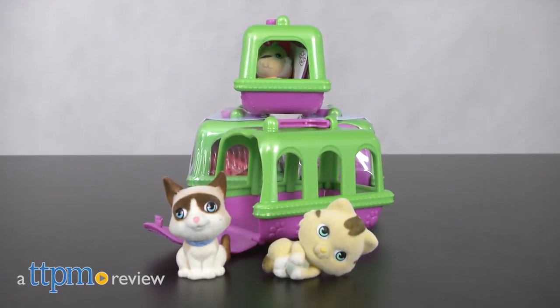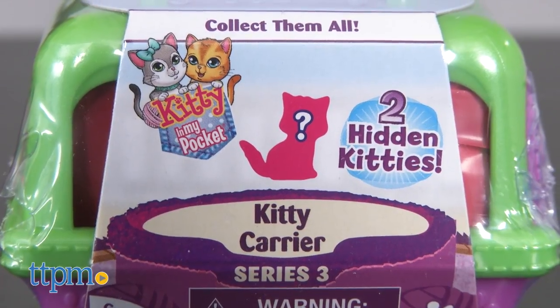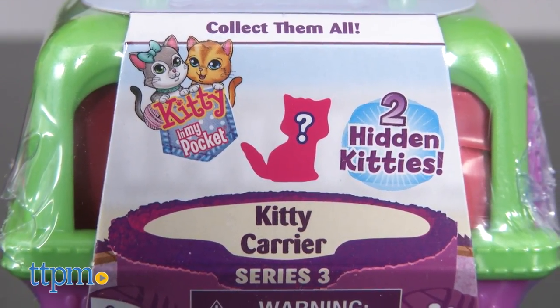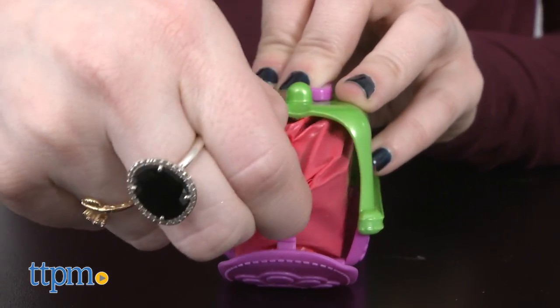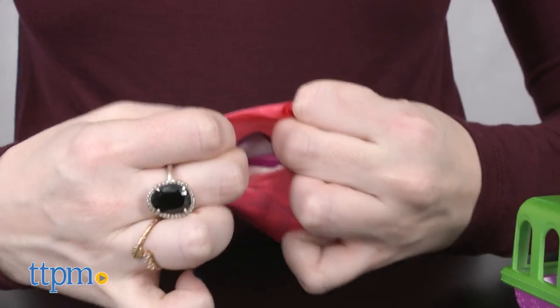Hi, this is Jen from TTPM and I'm here with the Kitty in My Pocket Series 3 Kitty Carrier from Just Play. This new series expands on the line of Kitty in My Pocket's pint-sized pet collectibles with new kitten characters. Each carrier contains two hidden blind bag collectible kittens.